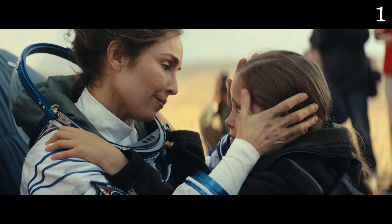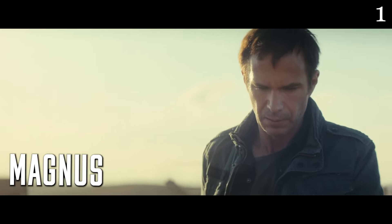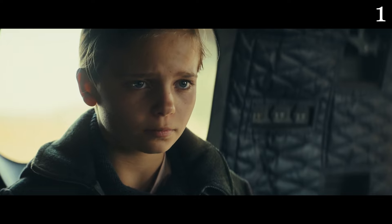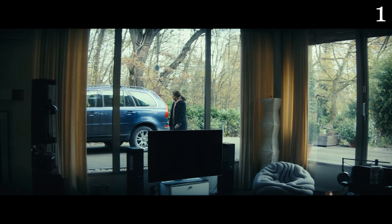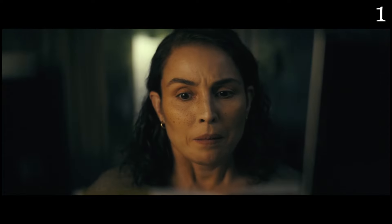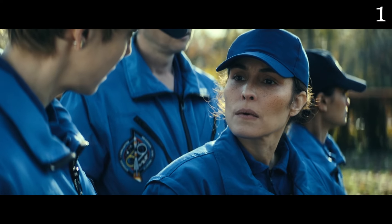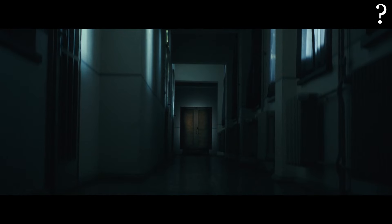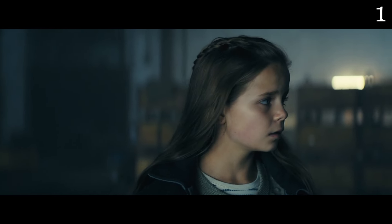Jo lands on Earth where she is met by her husband Magnus and daughter Alice. Jo immediately begins to notice strange things: her daughter doesn't speak Swedish, her car is a different color, and there is a piano in the living room that she suddenly knows how to play. The hallucinations on Earth go nowhere — she sees the dead Paul as well as the very same closet. And her daughter Alice, for some reason, also sees strange things.